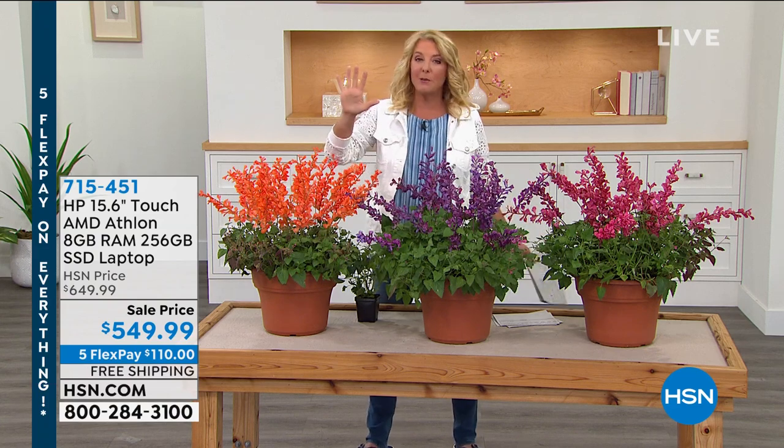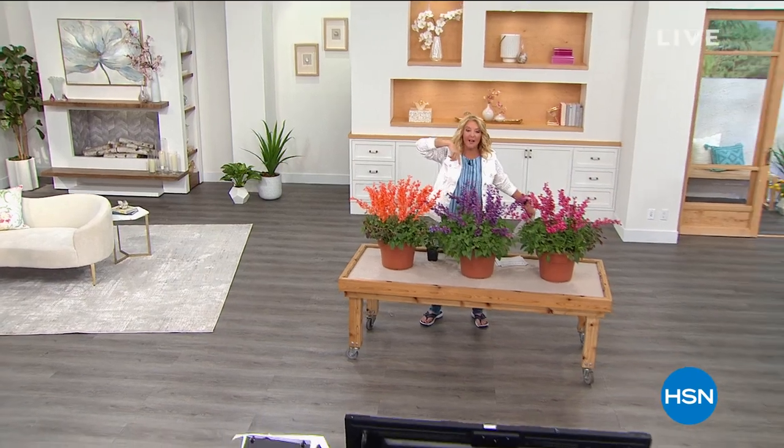Free shipping and five flex pays all weekend long. It's our Big Deals Weekend — stick around, I've got more Big Deals.